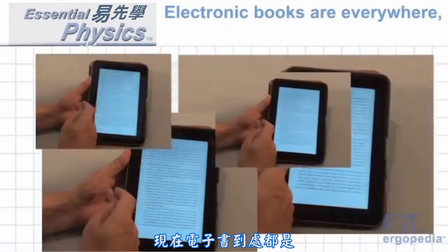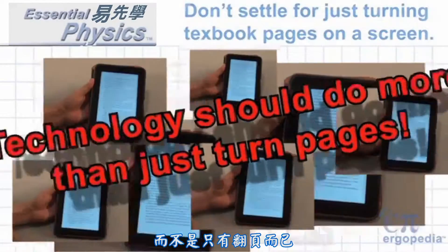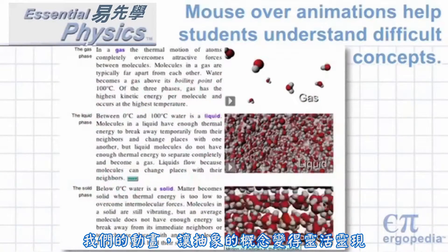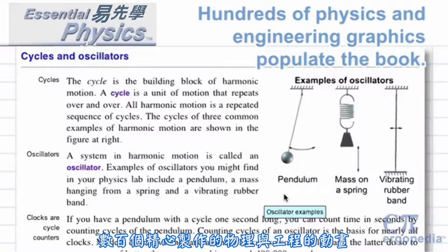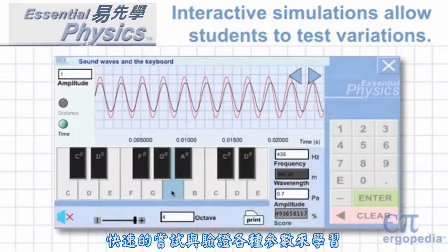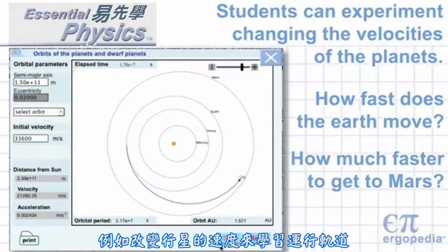Electronic books are everywhere, but not all e-books are equal. Technology should do more than just turn pages. Our moving animations make abstract concepts come alive. Essential Physics contains hundreds of carefully animated physics and engineering graphics. Interactive simulations allow students to learn by quickly trying and testing many variations. You can even do impossible experiments, such as changing the velocities of the planets to learn about orbits.